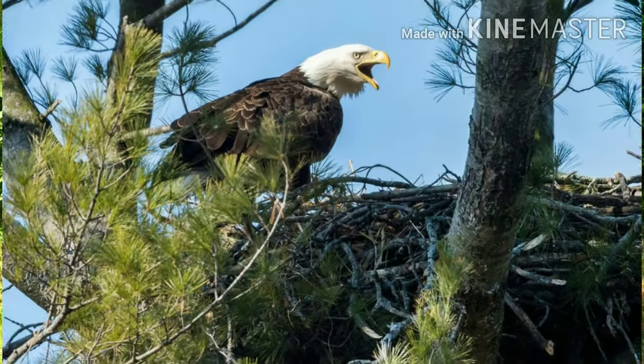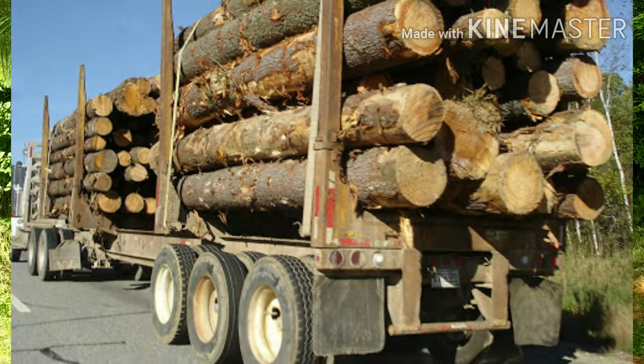The eastern white pine is one of the largest conifers in Pennsylvania, a favorite place for bald eagles to build their nests. This tree, formerly a dominant species in Pennsylvania and the backbone of the timber industry, was known as the monarch of the trees, also called the northern white pine, soft pine, and Weymouth pine.